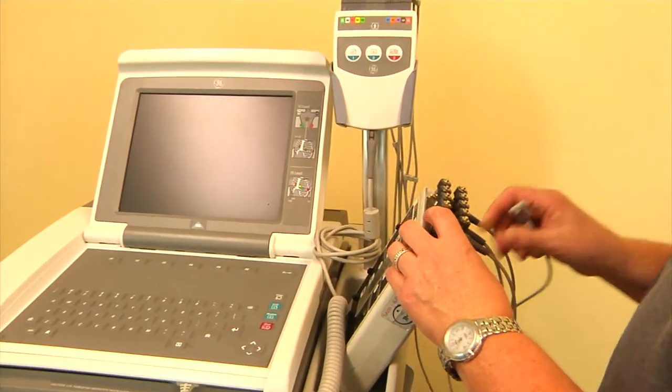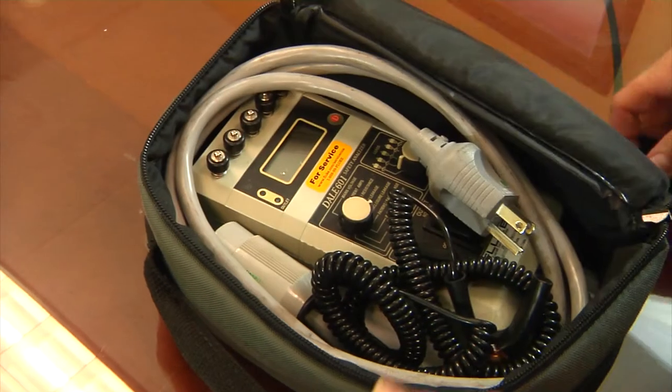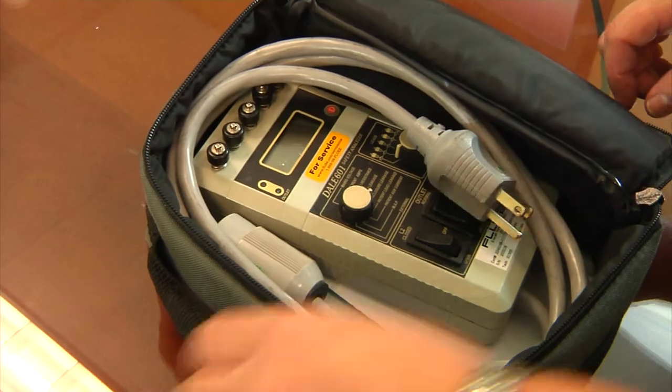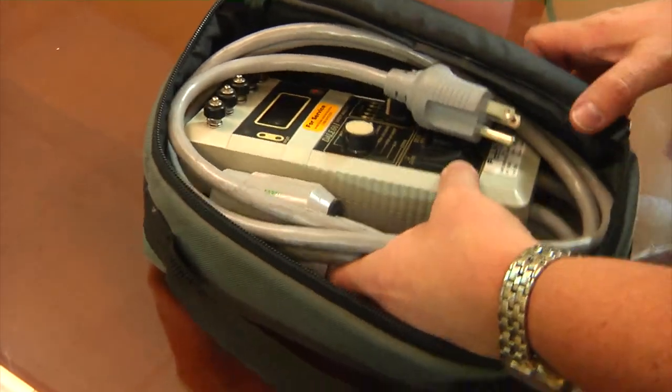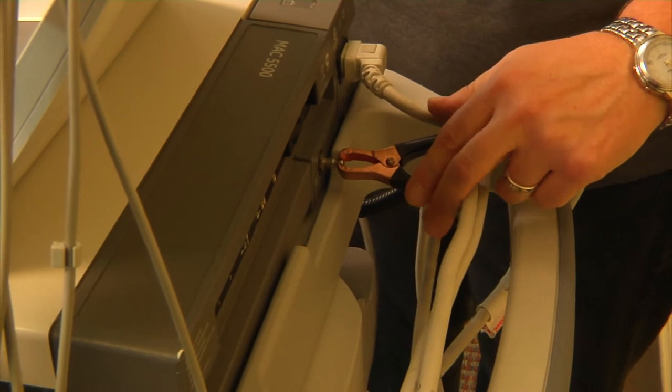We test and replace any electronic and housing components necessary. After the components are set in place and the unit is complete, we perform electrical safety and calibration tests to ensure the unit is up to standard.